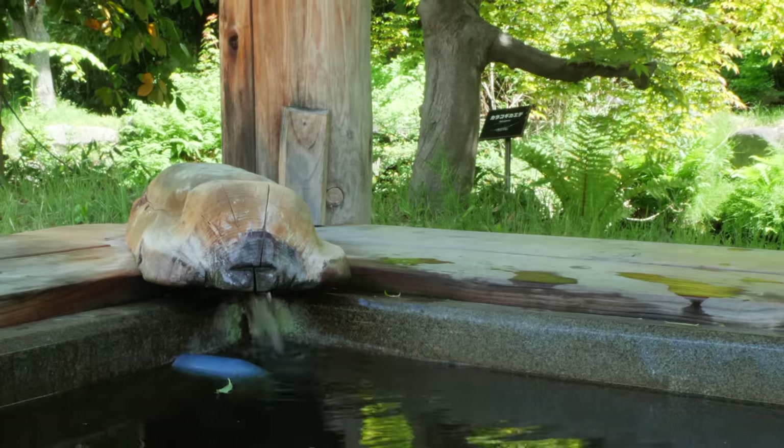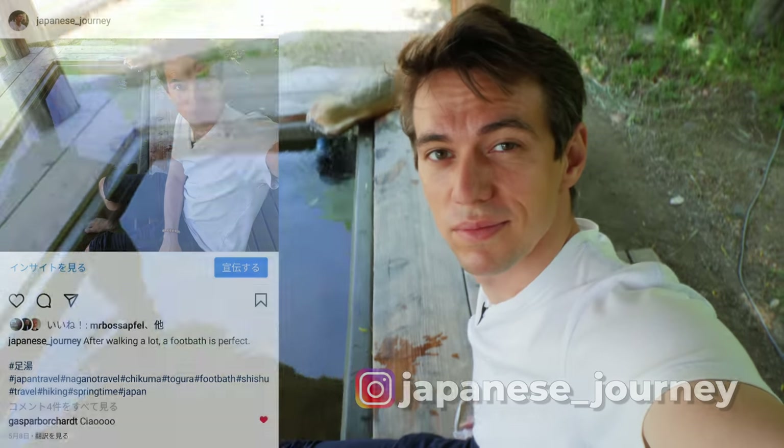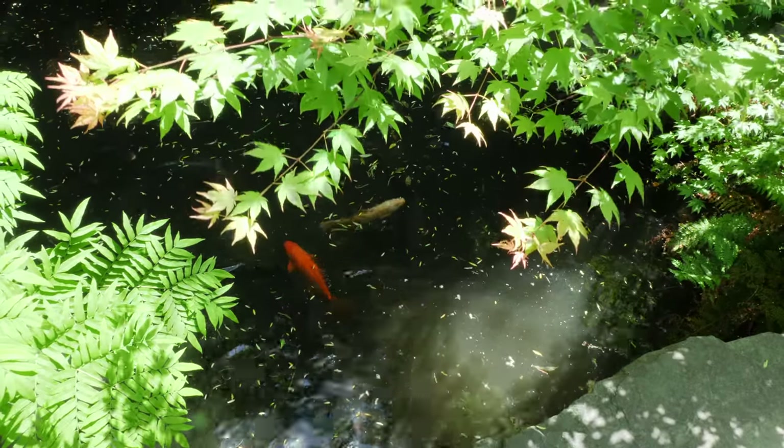After a long day of walking, there's probably no better way to relax your feet than a foot bath. And this one is coming straight from the hot spring. It's a nice area — next to a road, but there's a little pond with koi fish and a little stage over there which may be used sometimes for performances. But overall, it's perfect after a long walk.